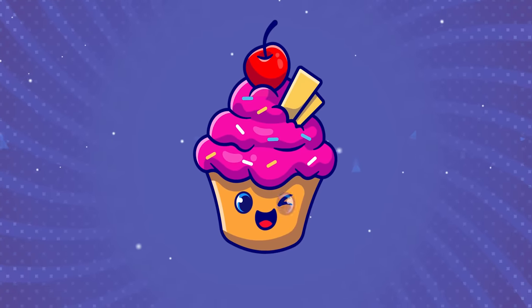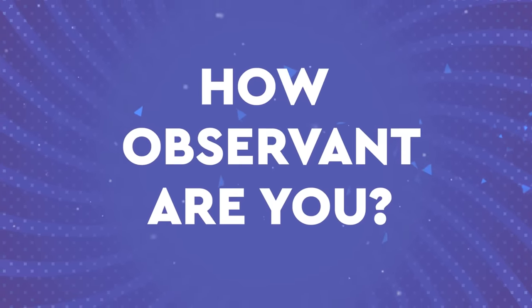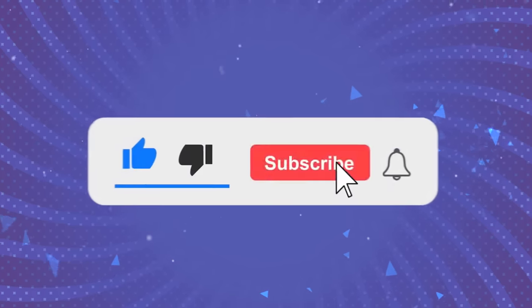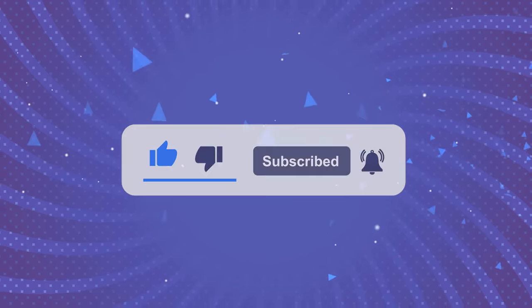Hey! Welcome back to the Quiz Cake! How observant are you? Let's check your skill at 25 ultimate levels. Today is Superheroes Edition. Subscribe to the channel and let's go!